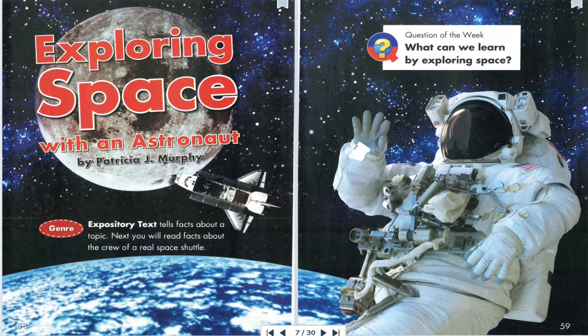Would you like to fly into space? Do you like math and science? Do you like to visit new places? Do you like fast roller coasters? Astronauts do too. Maybe someday you will become an astronaut, just like Eileen Collins.